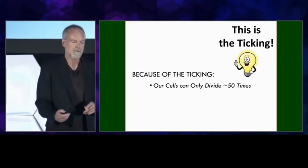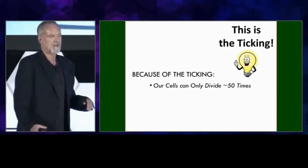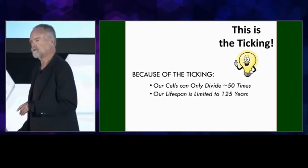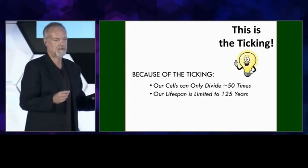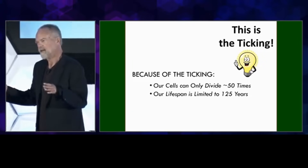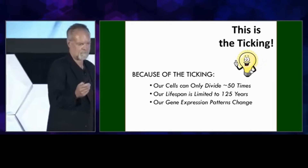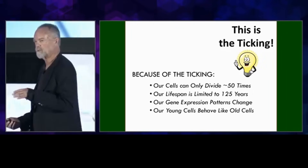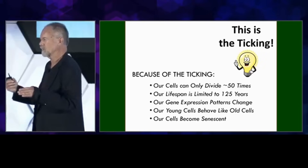Because of this ticking, our cells can only divide 50 times. This has been known since the 1960s. Our lifespan is limited to 125 years because of this. If you do the math — calculate how much telomere gets shortened each time a cell divides, how many times the cell divides to make us human — we can only live to be 125 years. None of us live that long only because we don't have perfect lifestyles and perfect genetics. Gene expression patterns change as telomeres get shorter; our young cells start behaving like old cells and become senescent. This is the major cause of replicative senescence in humans.